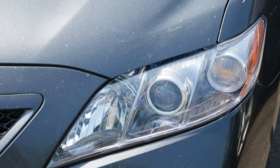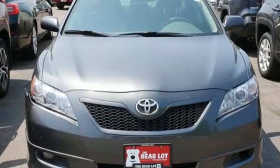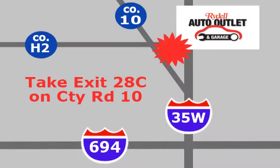This stylish midsize sedan offers Toyota quality, spacious accommodations, and a long list of features. See it for yourself today. Your satisfaction is our goal. We are conveniently located at 2375 County Road 10 in Moundsview, Minnesota.